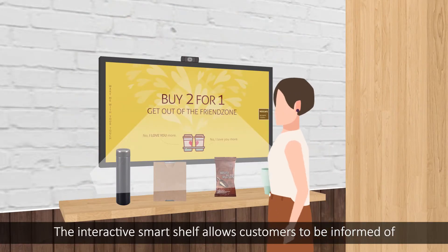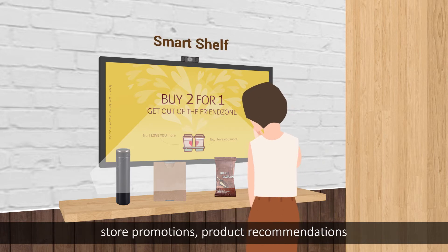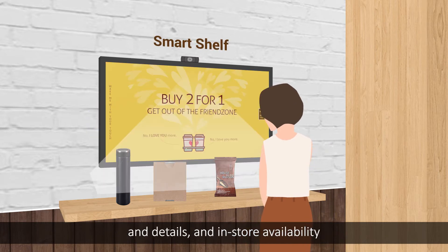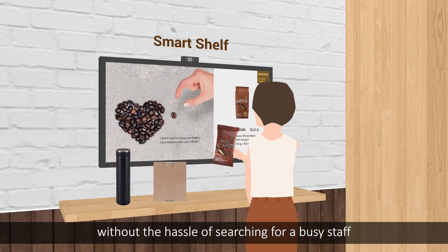The interactive Smart Shelf allows customers to be informed of store promotions, prior recommendations and details, and in-store availability without the hassle of searching for a busy staff.